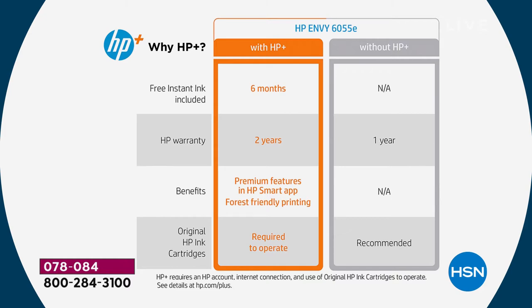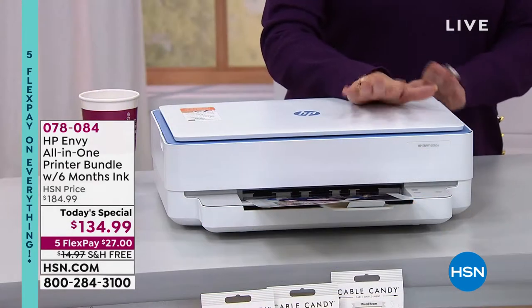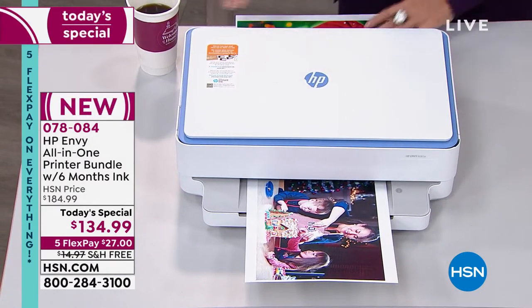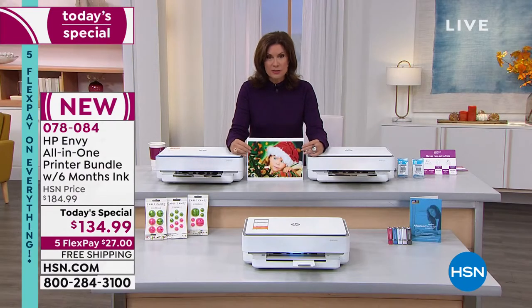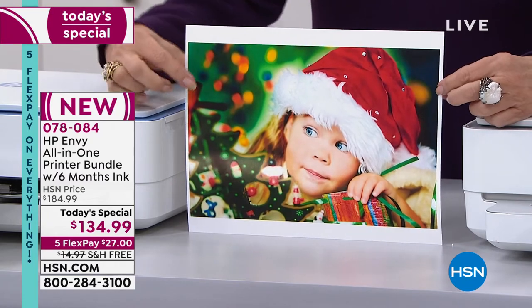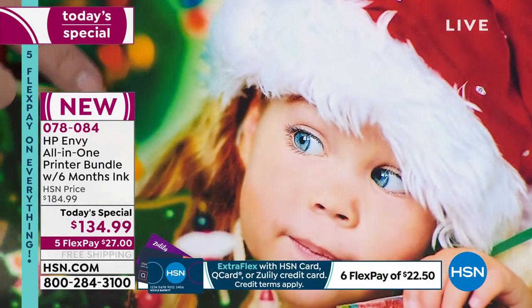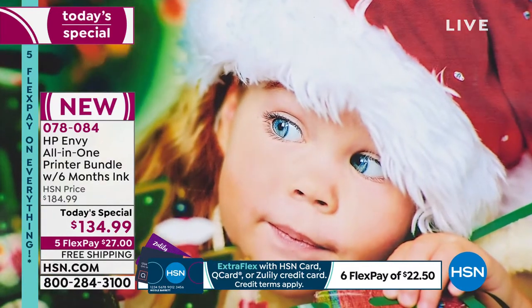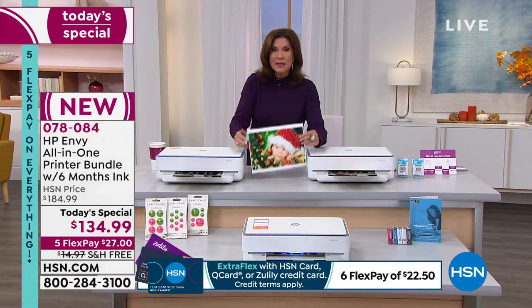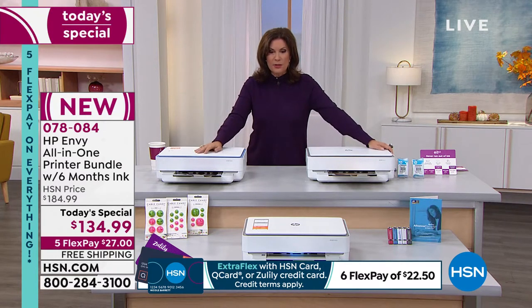We have two colors — one is exclusive to us. You can choose the white-gray or the white-blue. The white-blue has been selling the fastest and is exclusive — you can't find it anywhere else on the market. You get it home for $27 with free shipping and handling. You can print copies and pictures for pennies. Look at the dimensional quality of this printer — the shading, the detail. It gives you professional-style quality when you print from home. You need a printer, and today the quality we're bringing you is absolutely incredible for this price point.